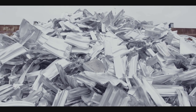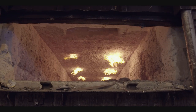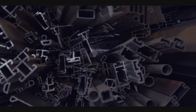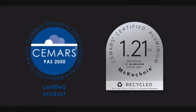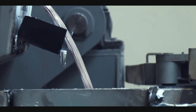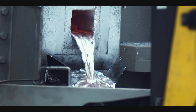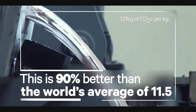What stands out about this business is its significant and positive impact on the environment. Being the only aluminium extruder in New Zealand with a remelt means that a high proportion of its products are manufactured from recycled aluminium. McKechnie is the world's first and only aluminium company to gain third-party certified CMARS environmental certification, based on a stringent European standard. McKechnie's scope 1 and 2 carbon footprint is 1.21 kilograms of CO₂ per kilogram of aluminium — 90% better than the world's average of 11.5.